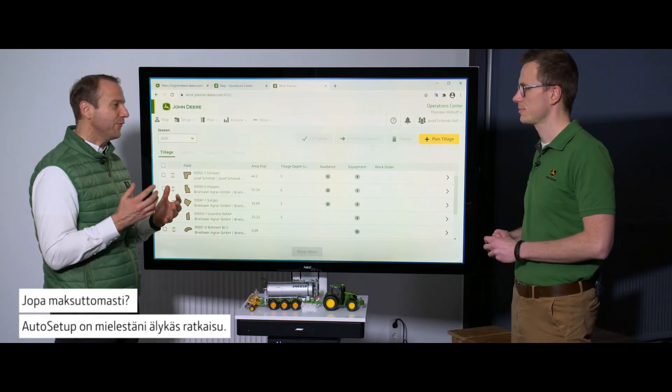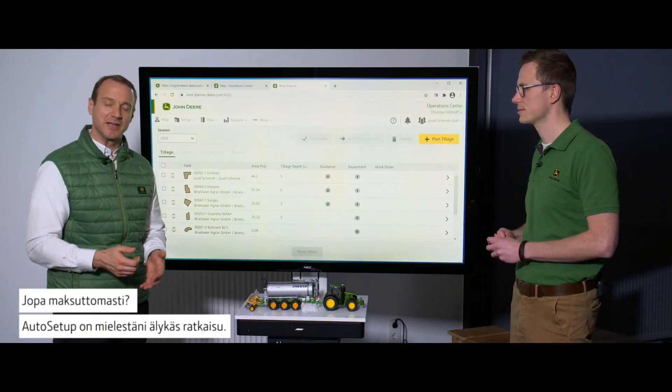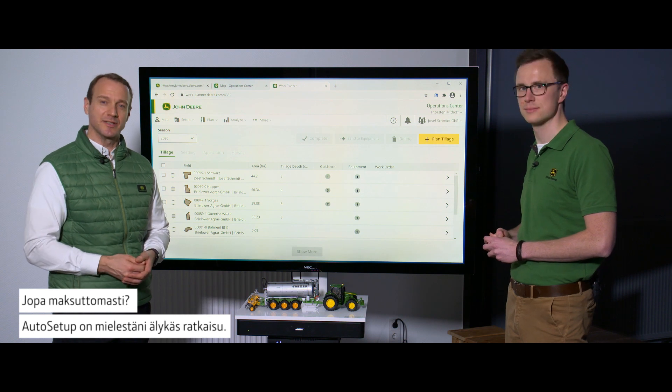Basically you can plan your work from anywhere with any device, and all this is coming for free — even free of charge. Out of setup. That is what I call a smart solution.